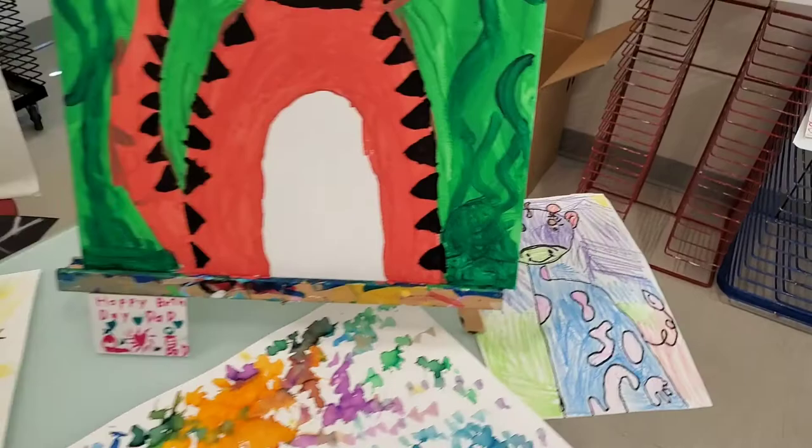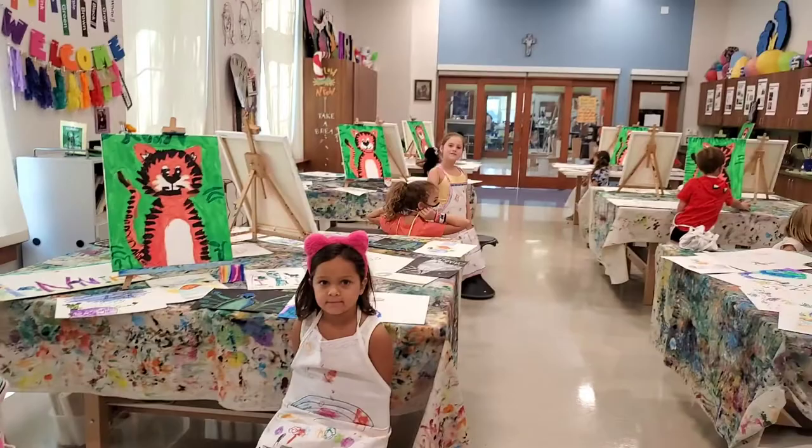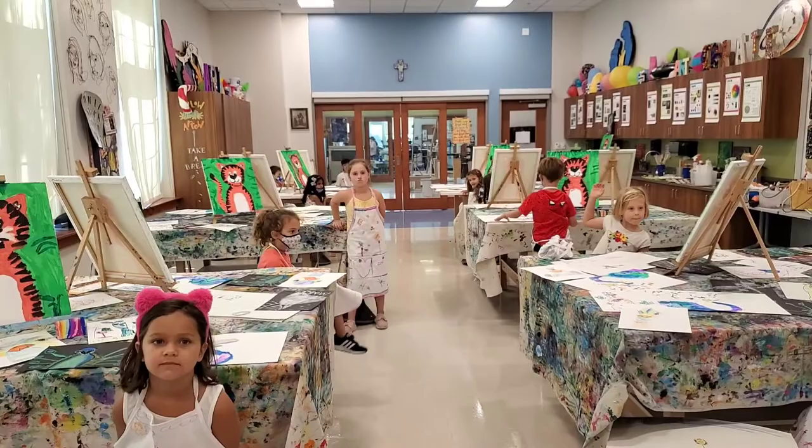All right, friends. Are we having a lot of fun in art camp? Yes. And guess what — tomorrow, what are we doing tomorrow? Glow party. All right, yes we are.